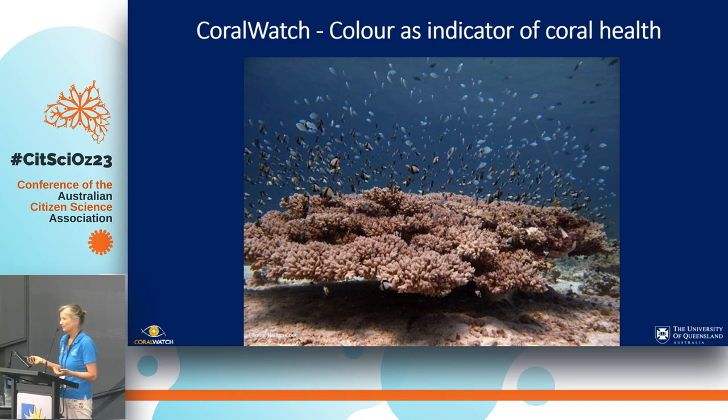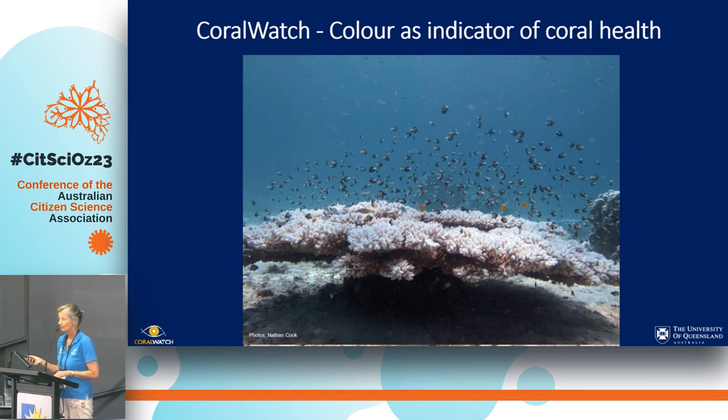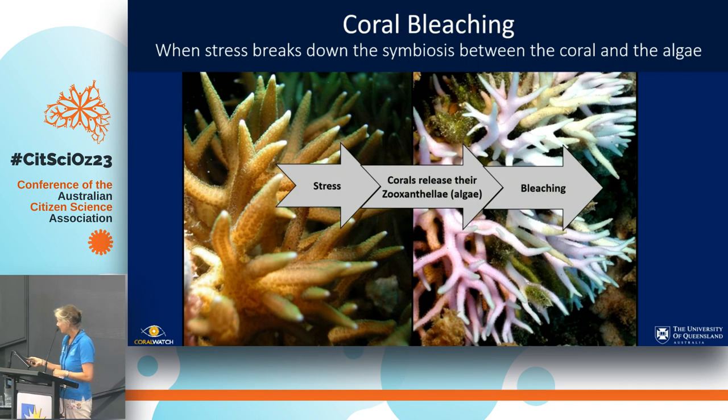So we have this beautiful brown coral colony. This can change due to coral bleaching into a white coral colony, and that can be measured with the coral health chart, plus all the various stages in between. So a little bit about coral bleaching — I'm taking the citizen science approach, not assuming that everybody in the audience is familiar with what we're talking about.